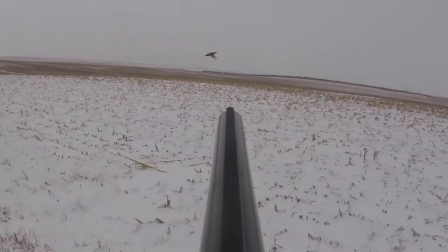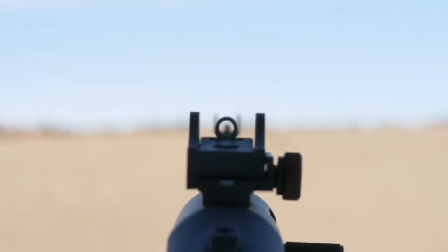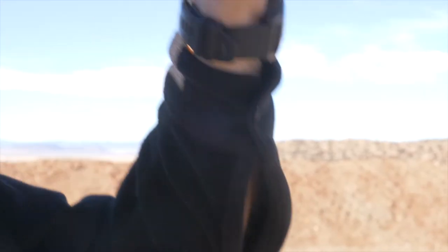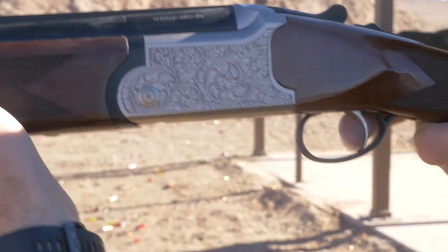Swing the gun to where you expect the target to move and pull the trigger. For two beads, you look down the top rib and align the front and rear beads, and swing the gun and fire the same way as you would for a single bead. For a home defense shotgun, it is possible that you may have traditional iron sights, a ghost ring sight, or some type of optic like a red dot. For these types of sights, you are aiming more like a traditional rifle. The trigger pull on a shotgun should be steady and straight back. If there is any slack in the trigger, remove the slack and begin applying steady pressure on the trigger until the gun fires.